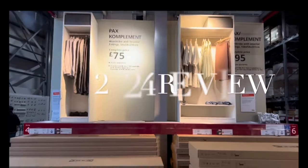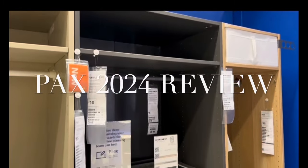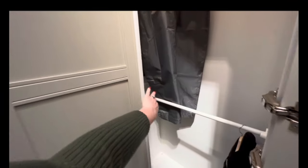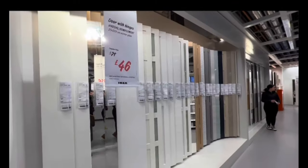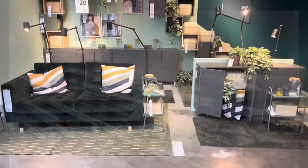I also have loads of Ikea videos — I've just done my PAX 2024 review, so much new stuff. Loving this corner wardrobe, so do check that out. Thank you very much for watching, please hit the like button, hit the subscribe button, and I shall see you on the next video.